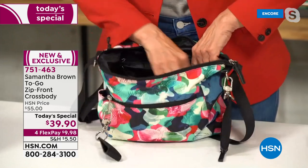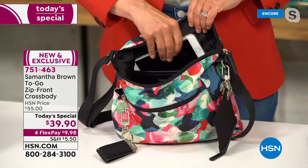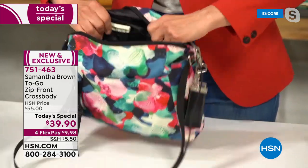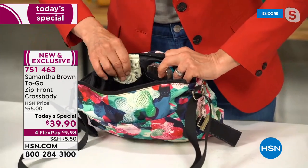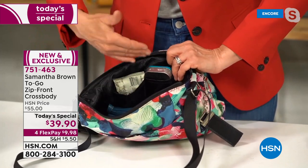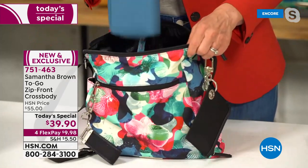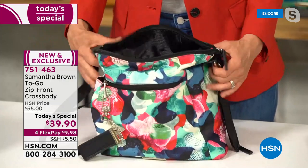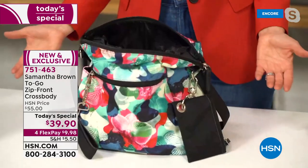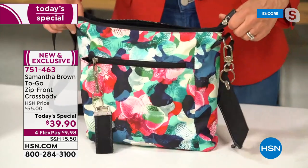Inside there's a zippered security pocket at the top, an open slip pocket with a faux leather detail for your smartphone, and two open side pockets for smaller items — mints, emergency chocolate, or things that fall to the bottom. It fits a full-sized wallet. What really separates this crossbody from any other is that it stands on its own with light structure but softness.